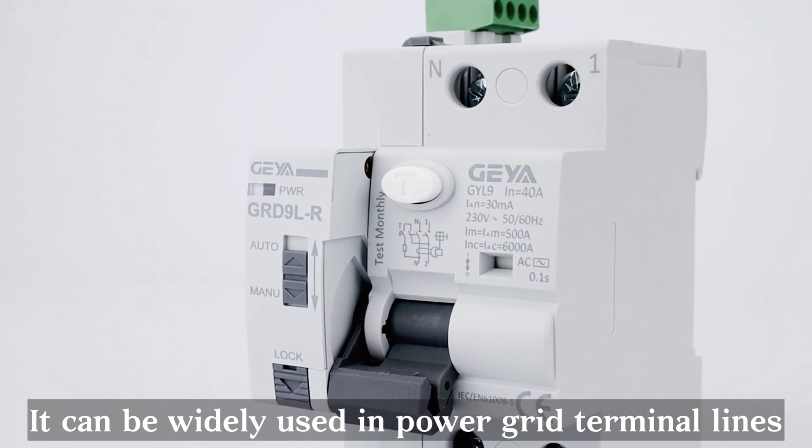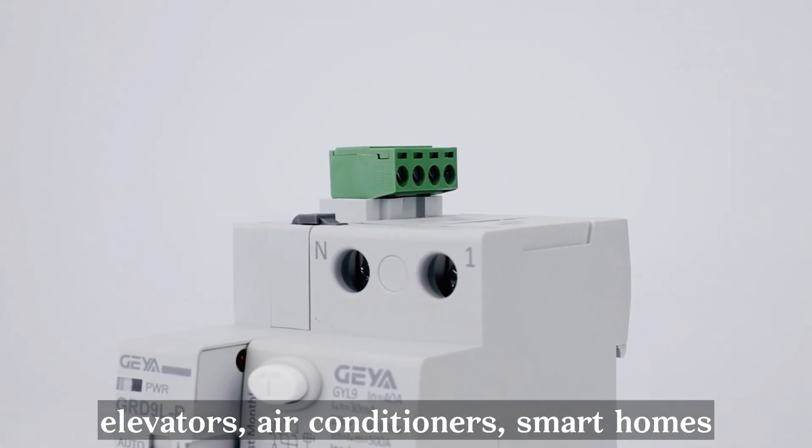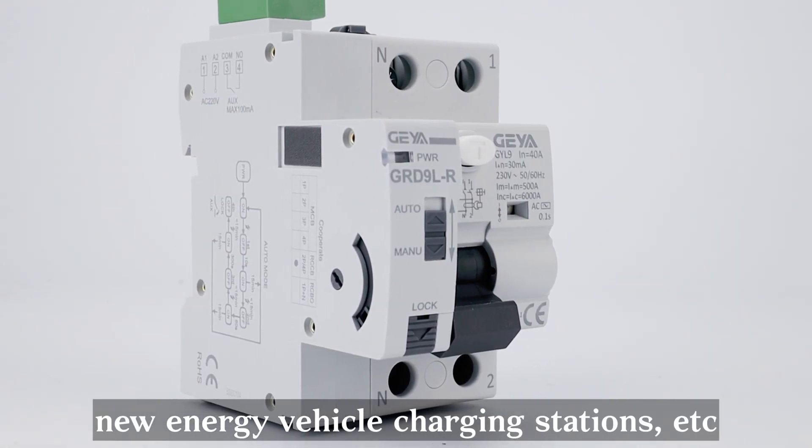It can be widely used in power grid terminal lines, unattended mobile phone base stations, elevators, air conditioners, smart homes, smart factories, new energy vehicle charging stations, etc.